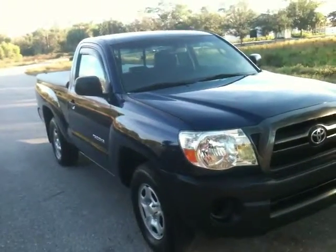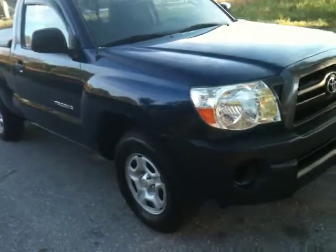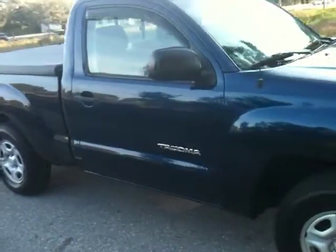Here's a view down the passenger side. It's got a couple little dings and scuffs — I'll show you those on the video so there's no surprises. You can see a couple scratches right here.